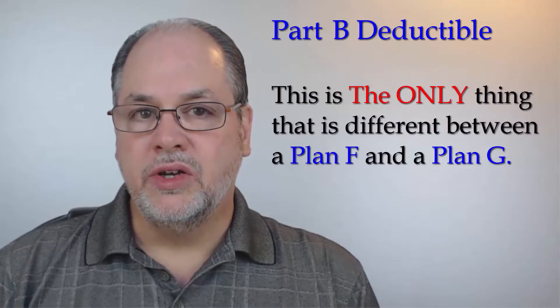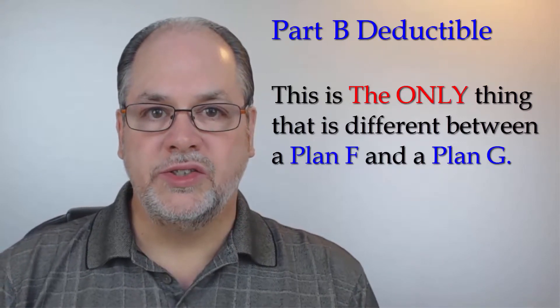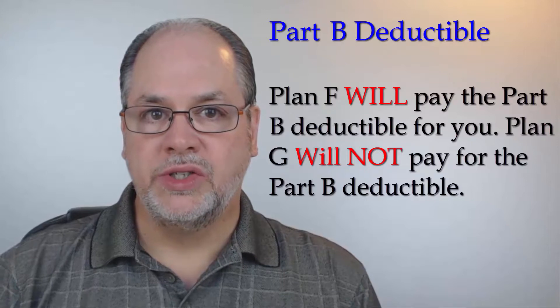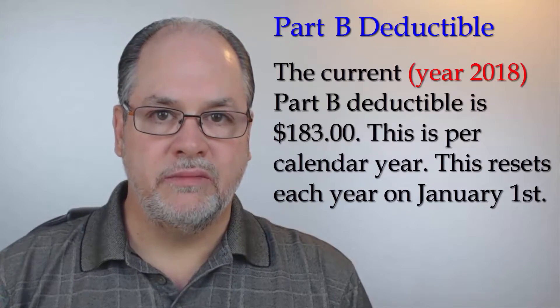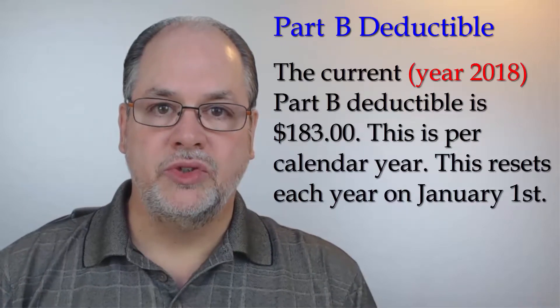If you have a Medicare supplement plan F, you also have no additional out-of-pocket for coverage under Part B. If you were to consider changing to a plan G, that is the one thing that is different — on the plan G, you are responsible for your Part B deductible. The Part B deductible right now, which is the year 2018, is $183. Each calendar year starting in January, the first $183 of Part B medical care that you need, you are responsible to pay that out-of-pocket to the medical provider. Once your Part B deductible has been paid, then everything is covered 100 percent the rest of the year, just as if you had a plan F from that point on.